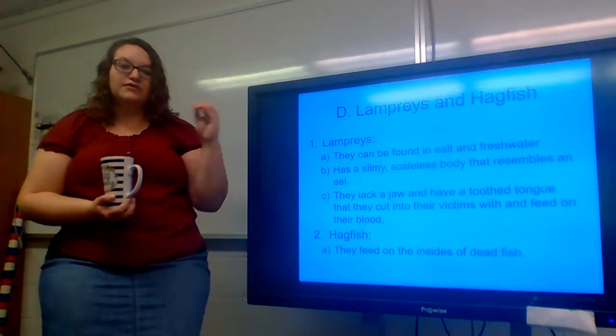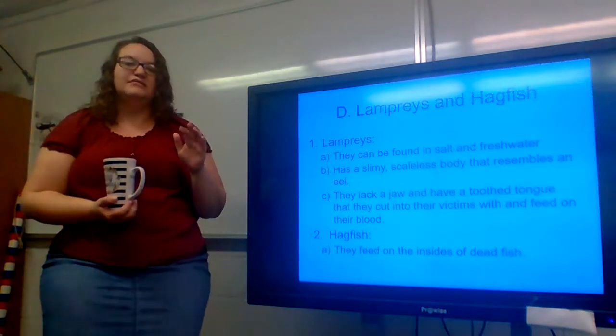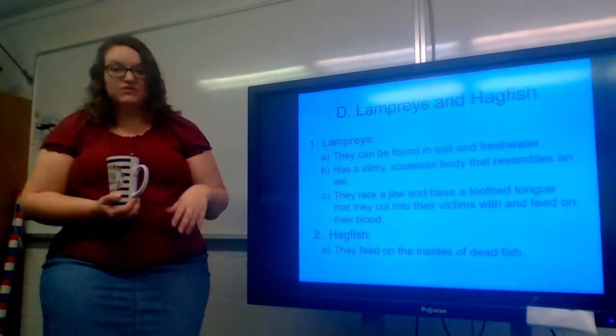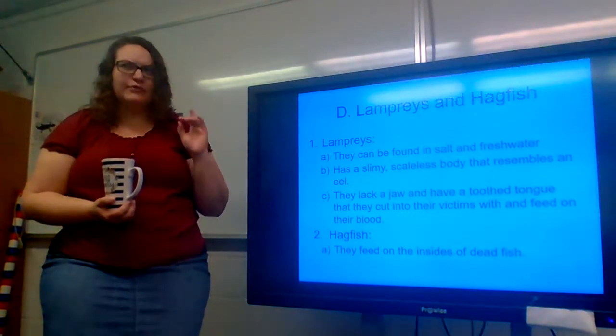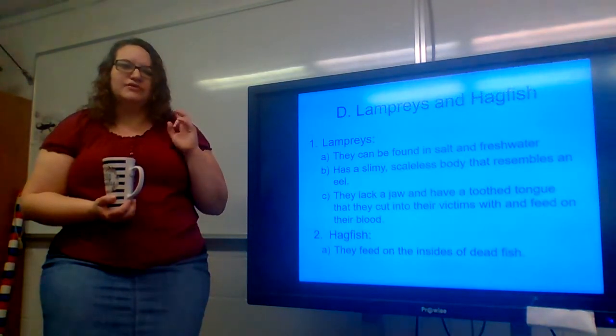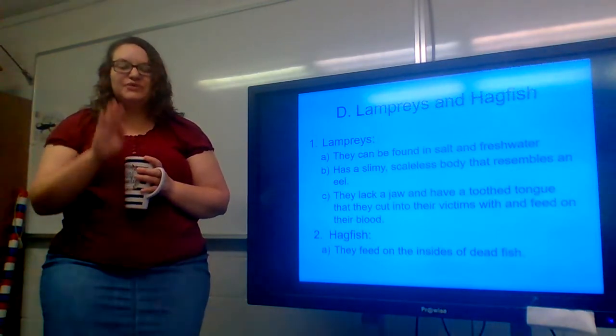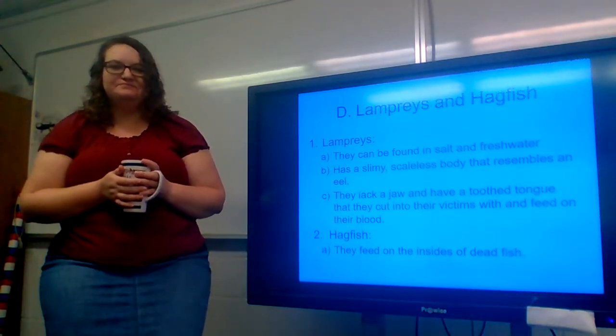That is it for chapter 17 — this is the last video for this chapter. We'll be starting chapter 18 next week, and if I remember correctly we're going to start looking at bugs, so that'll be fun. I hope you guys are doing all right. I miss you and I can't wait to see you guys again. Bye.